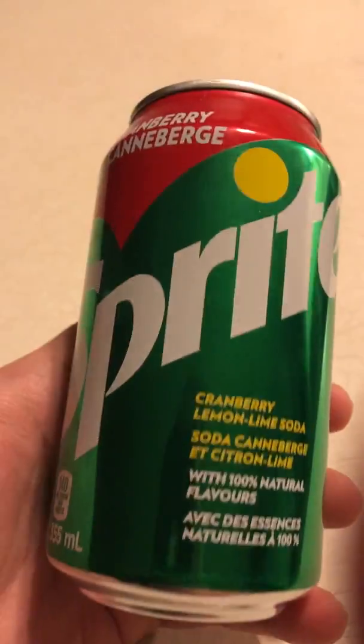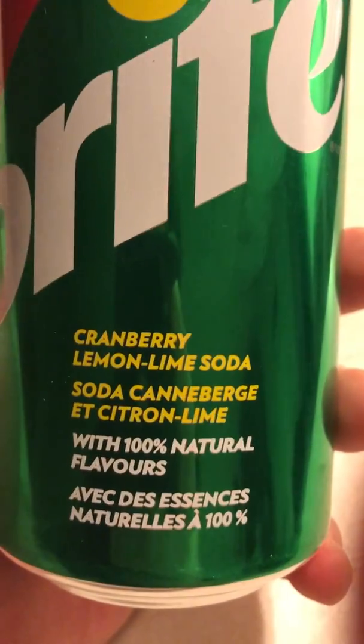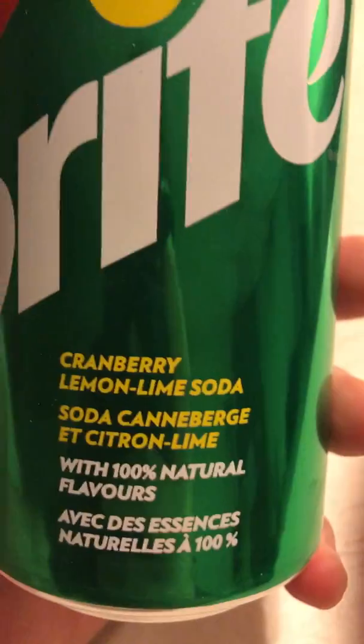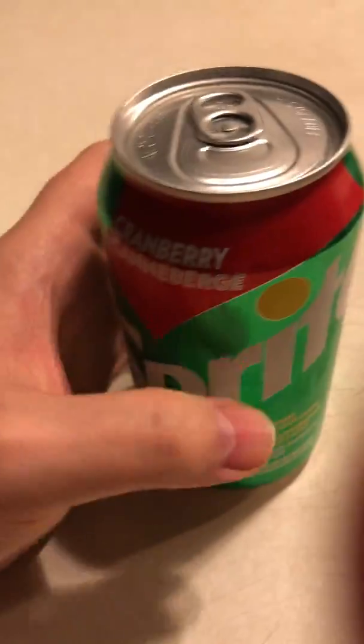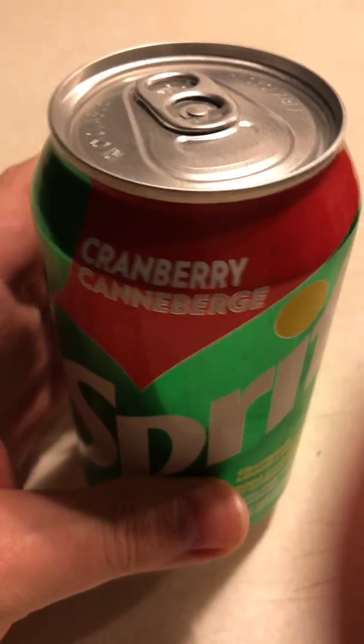Alright, here we have Cranberry Sprite — Cranberry Lemon Lime Soda. It's 100% natural flavors. I saw this and I had to buy it and try it. I like Sprite, I'm a fan of 7UP and Sprite, the lemon lime flavored sodas.